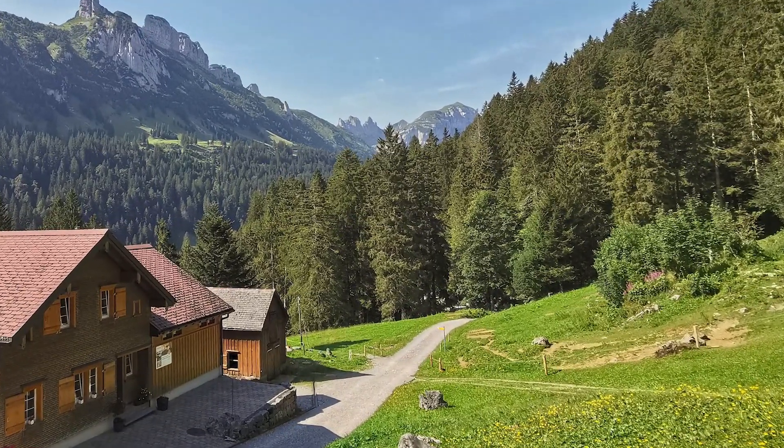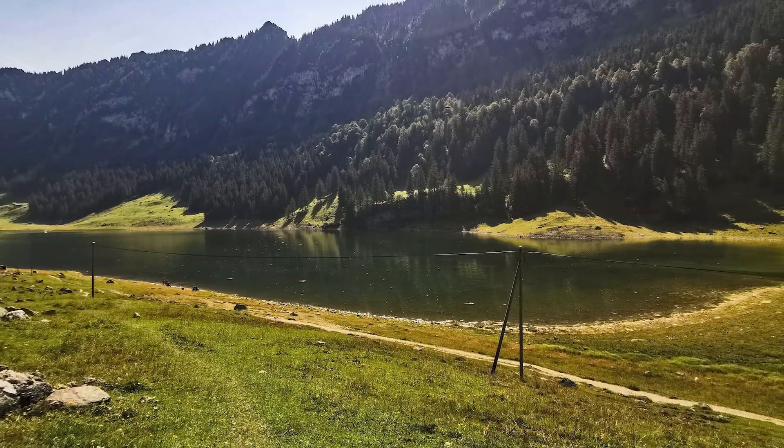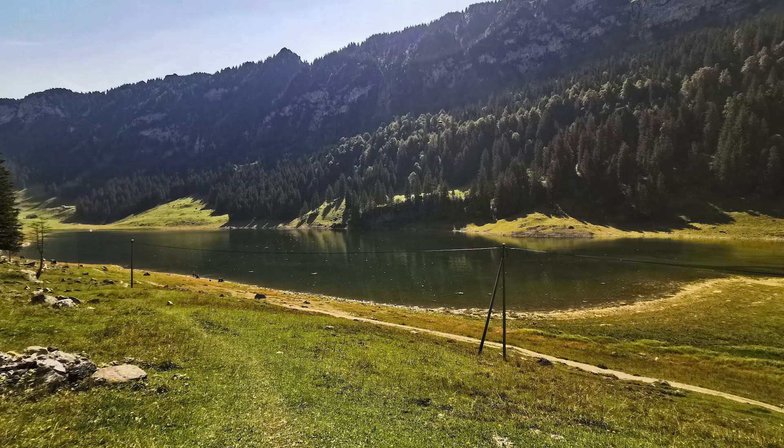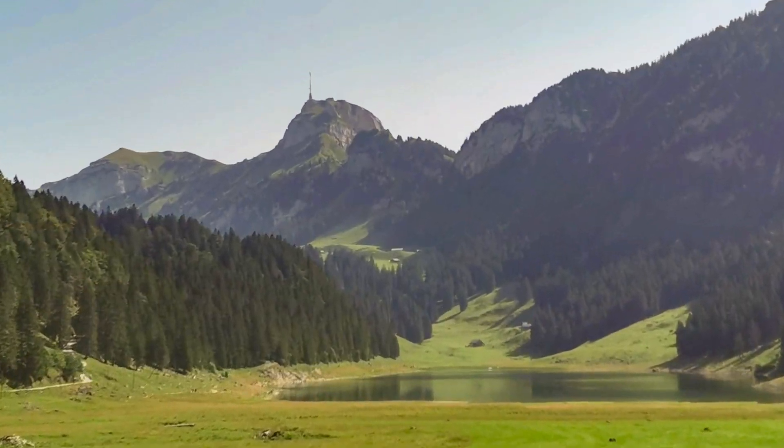Afterwards the hike goes down to the first lake, which lies in a grassy landscape. At the end of the lake, when looking back, you can see the mountain Hohenkasten, the target of the hike.